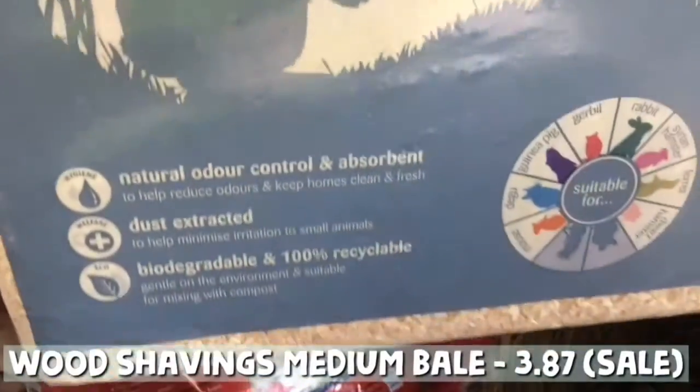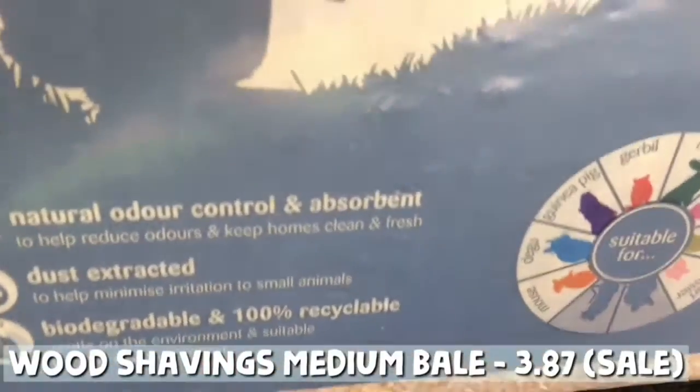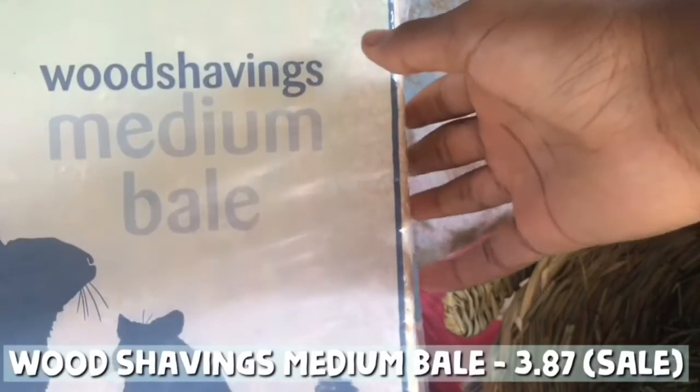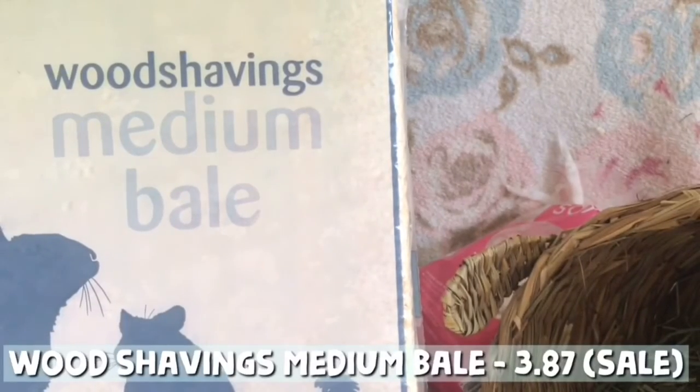Next I got some essentials — I got wood shavings, the Media Bail, and this was on sale. I love using wood shavings because they're super absorbent, so any wees and poops the guinea pigs do just soak right through. It's really good for them and I would recommend getting wood shavings.